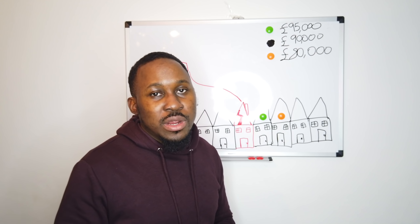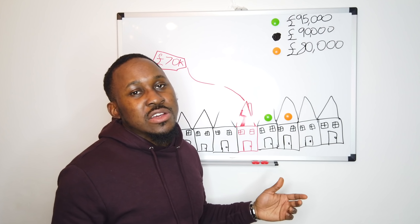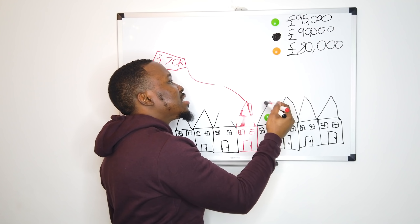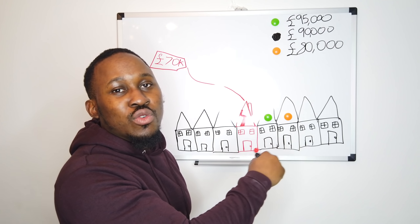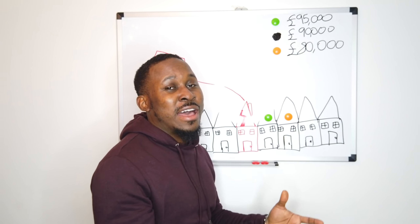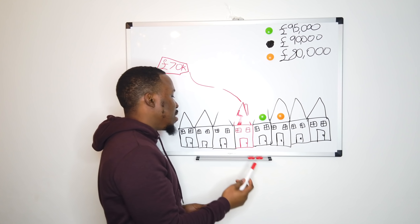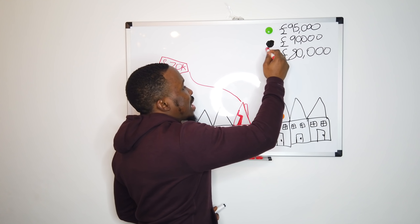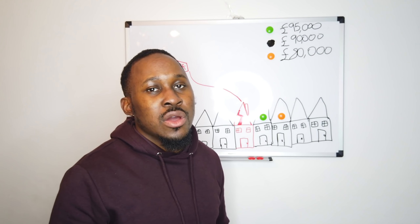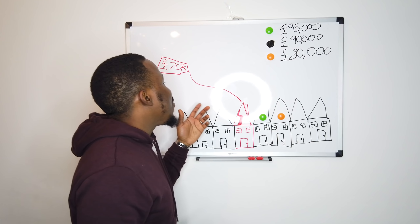Here's our road and we know the house values. The green house is in good condition — maybe refurbished in the last year or two — and it's currently worth £95,000. The orange house is quite dated, not updated in about 20 years, and it's worth £80,000. All the remaining houses on the road are the standard price of £90,000. So generally: standard houses go for £90k, one in good condition for £95k, and one in dated condition for around £80k.